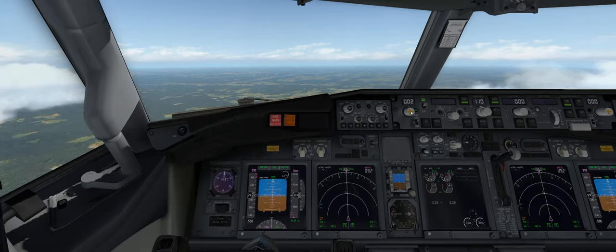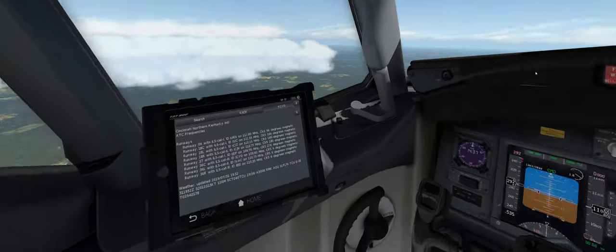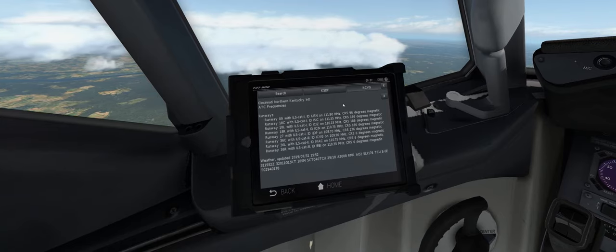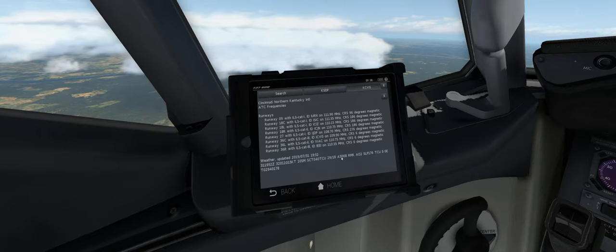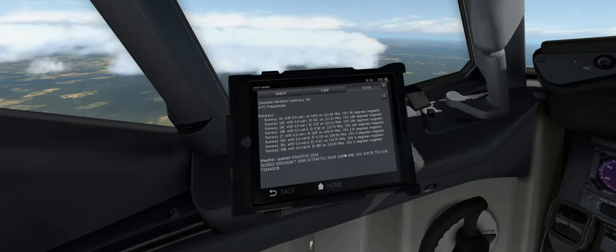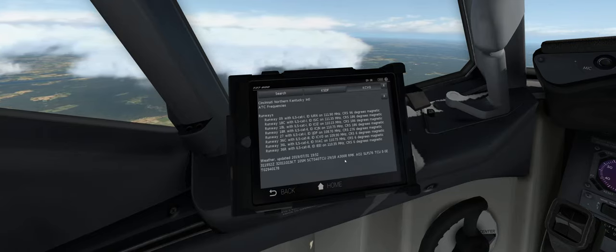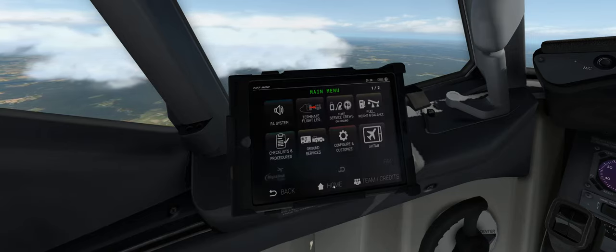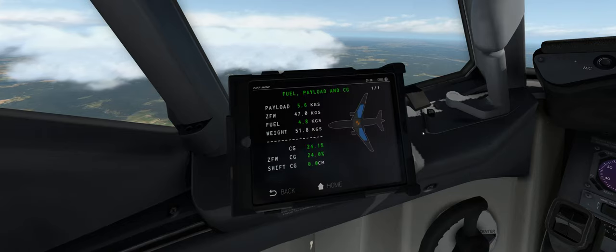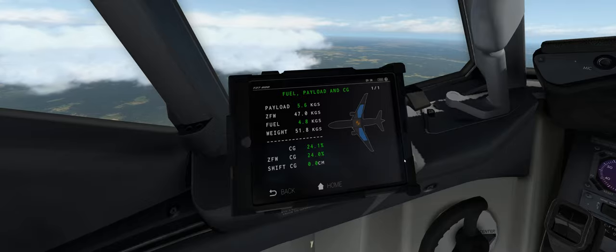We'll set the altitude down to zero and our course will be 004 — set that on both the captain and first officer screens. The weather in X-Plane is updated periodically, so these numbers will change. If you're watching this video and the number is different, that's probably why — always use the up-to-date information inside your simulator. We can go back to the home screen and check fuel; we've got about 4.8, started with 5.4, so things are looking good.